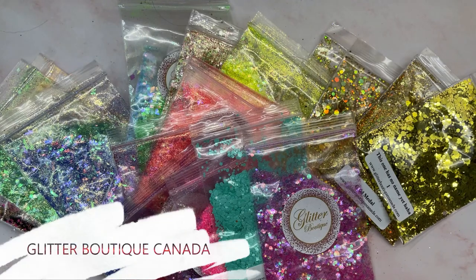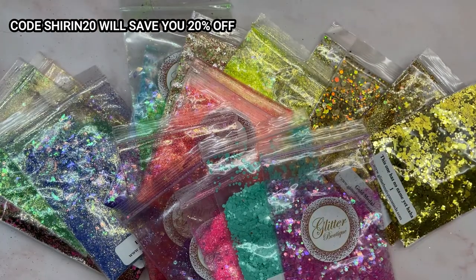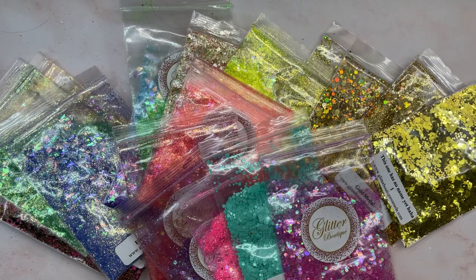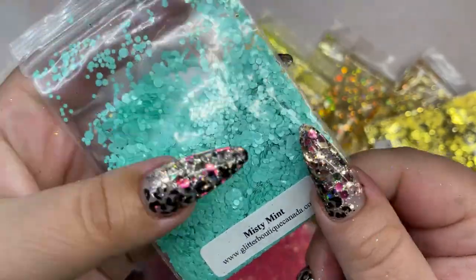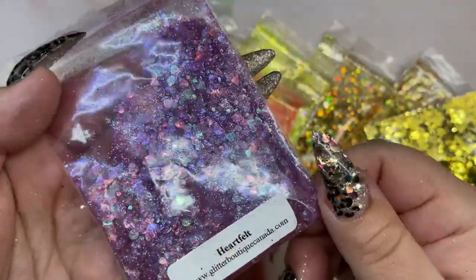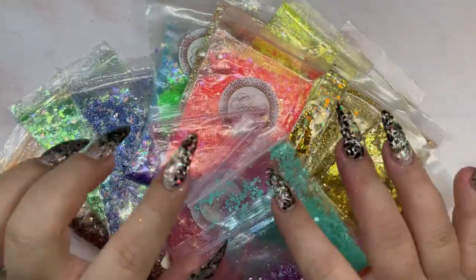Next is Glitter Boutique Canada. Rhonda was kind enough to send me over a bunch of her new glitters, and I love them so much. I do have a video in the description bar below if you want to see these in more detail, but let me show you a few of my favorites. This one is Pink Soda — how stunning. This one is Misty Mint — I can't wait to use that one. This one is Sugar in Spice. And this one I want to use on my nails next; how stinking cute are those hearts?